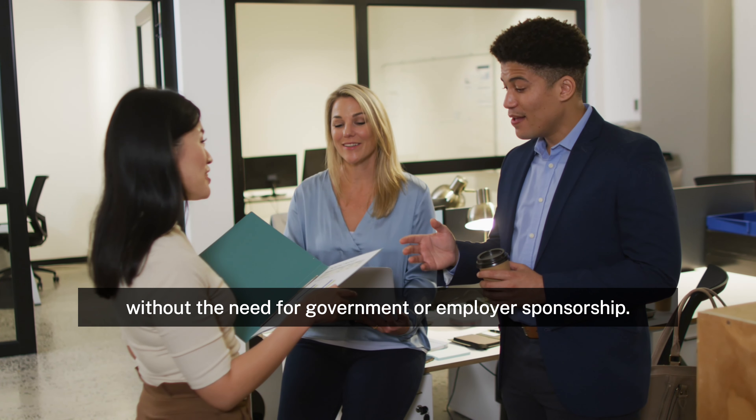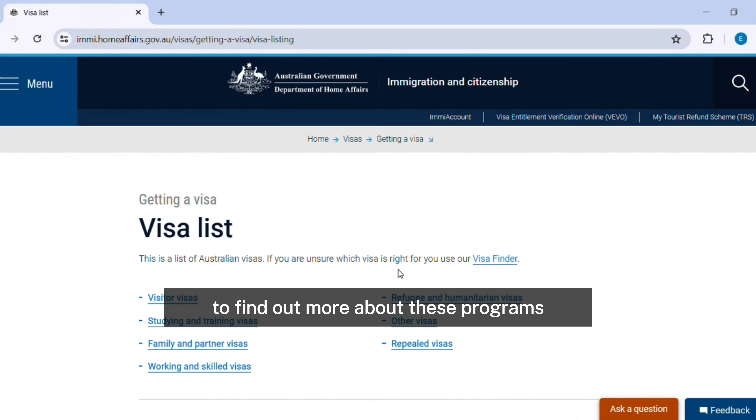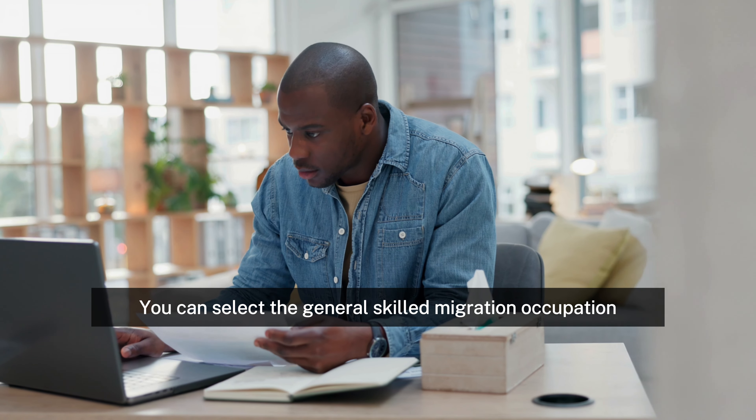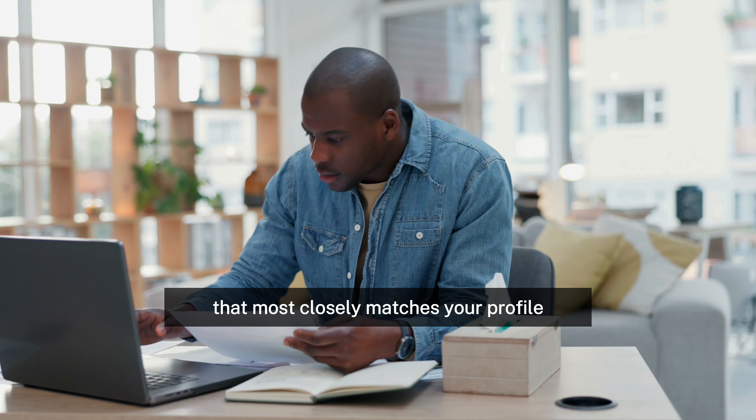Regional Occupation List for Australia Immigration. The skills in this list are specific to regional migration programs and apply to TSS, 489, and other subclasses of visas. Visit the Department of Home Affairs website to find out more about these programs and the rules that accompany them. You can select the general skilled migration occupation that most closely matches your profile from the combined list. Selecting a suitable career is the first step in your immigration to Australia as a skilled independent.